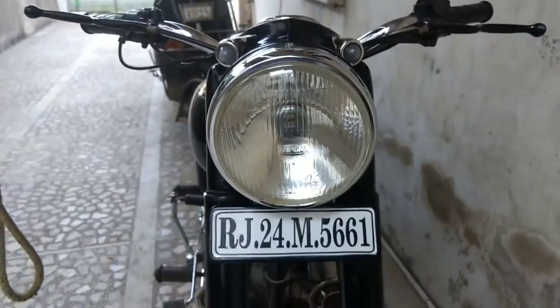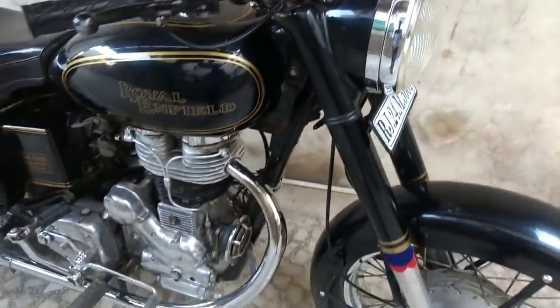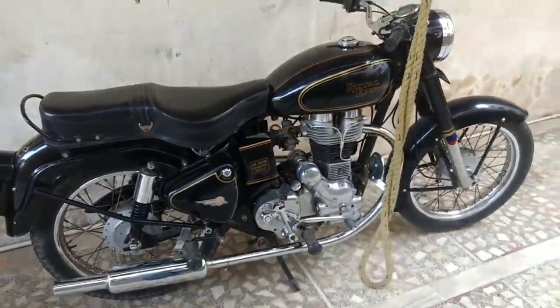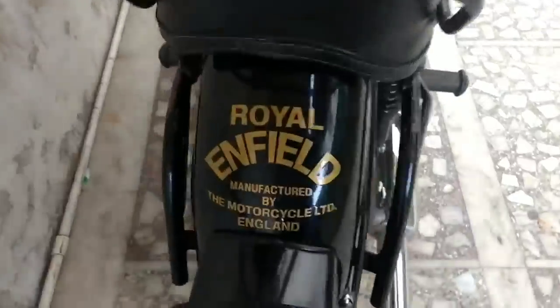If you want to go to the market, the Adi 350 is available in the second-hand market. This is Royal Enfield — it is a 350cc bike.